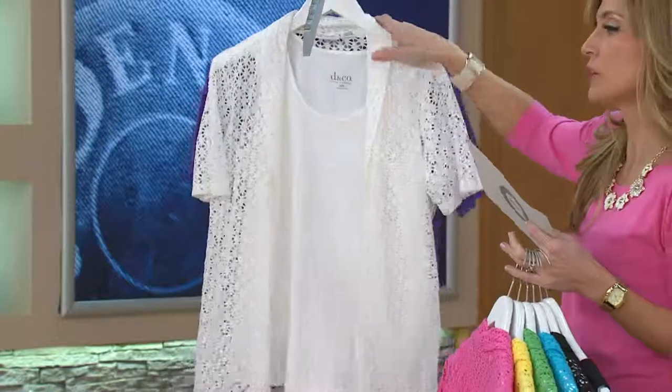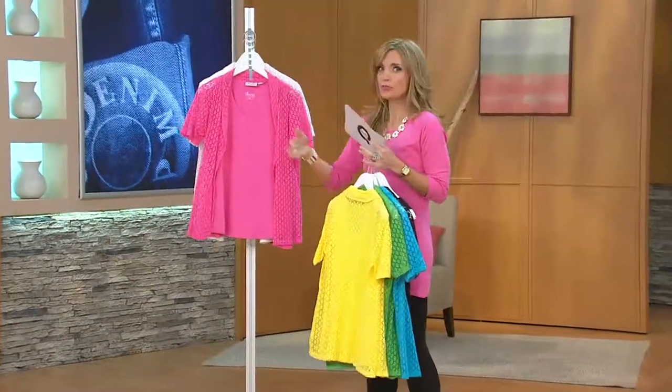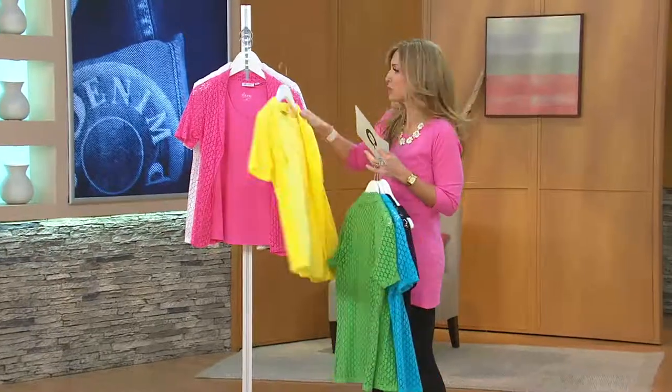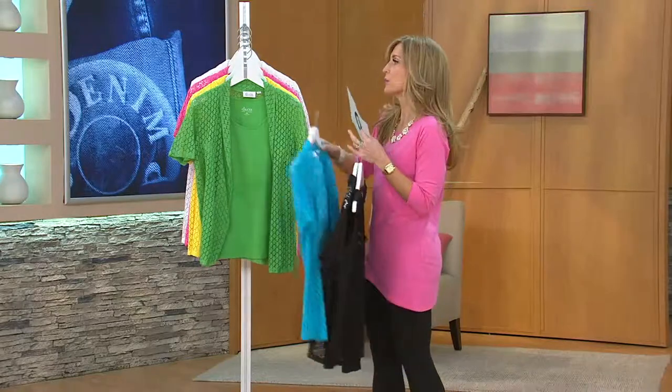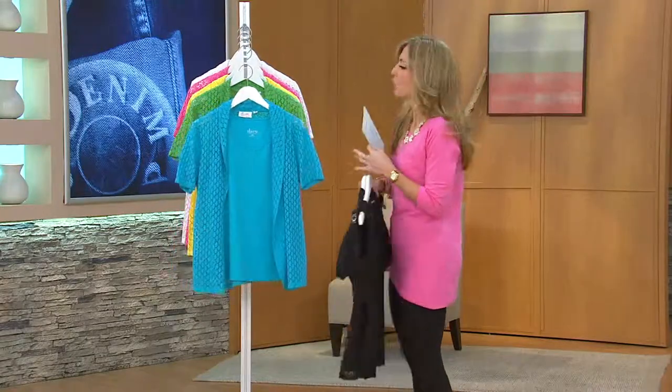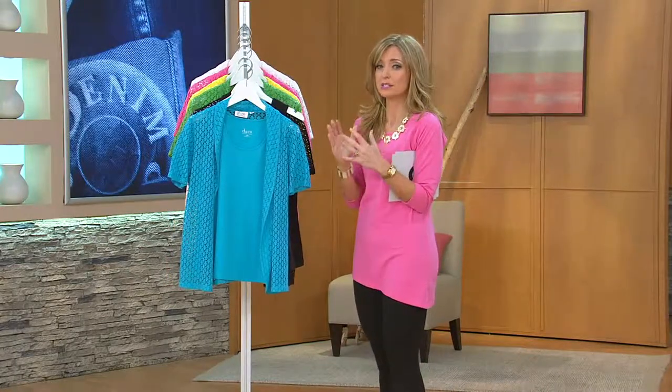So I apologize in advance when we get to some of our limited sizing — we talk about clearance prices, but truly that is what happens. A lot of you already know who shop here at QVC often, that when we hit into a clearance price on items, once they start to fly, the sizes start to get a little bit broken. So that's my cue to remind you — if you see a size and a color that you love, it is time to dial in.